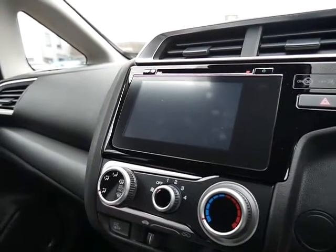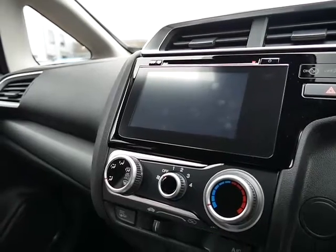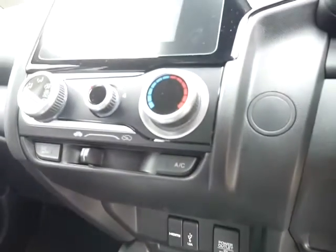Your seven inch touchscreen display controls everything to do with your radio and your vehicle information. Modern day connection points are situated down below, and there's also air conditioning.